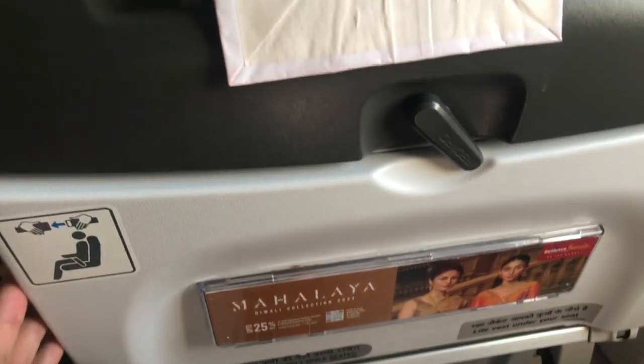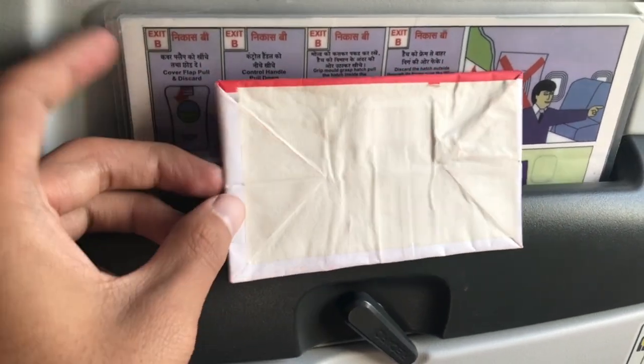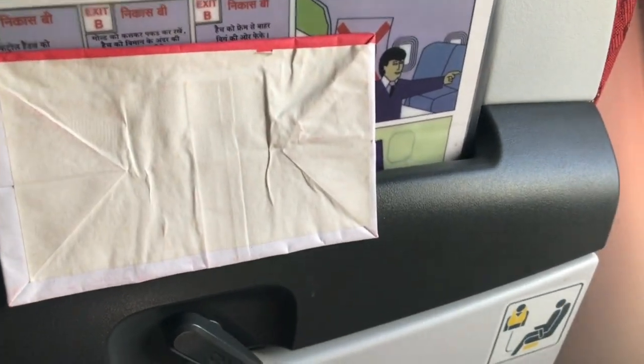We do not have any in-flight entertainment on this flight. The safety card and the air sickness bag were placed right in front. It's time to take off now, so let's sit back and enjoy it.